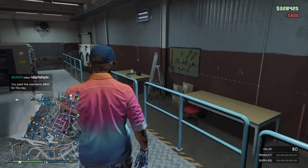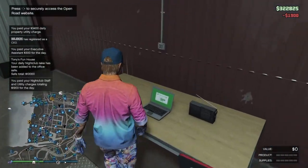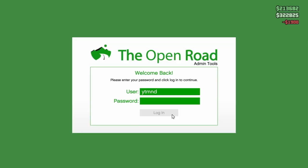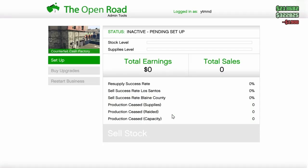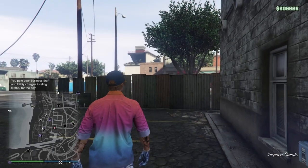Right off the bat inside I can see a couple of washing machines that stand out. Those are probably there so that you can wash your money after you make it, so that once you introduce it into circulation it's going to look legit.